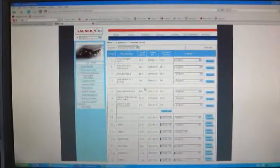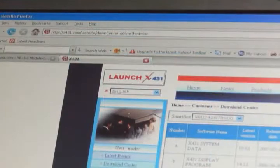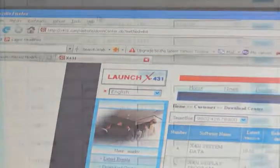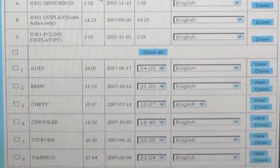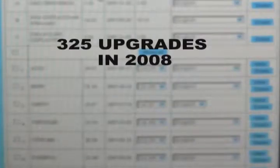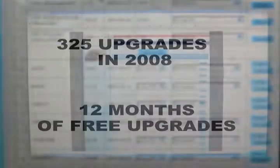Make sure that you visit our download center frequently, as we are releasing software upgrades on a daily basis and expect to release as many as 325 upgrades in 2008. And the best part: the next 12 months of software upgrades are on us.